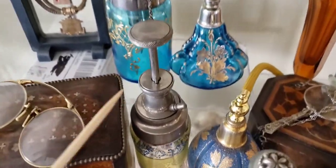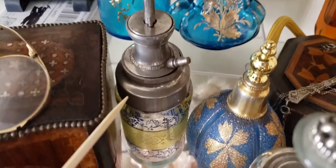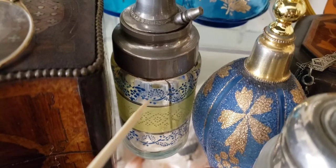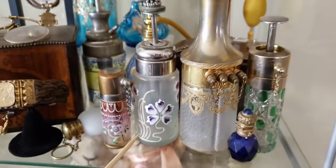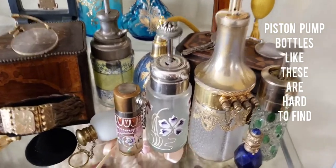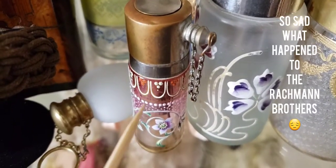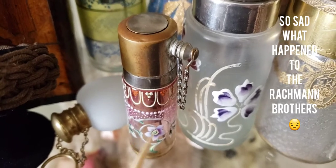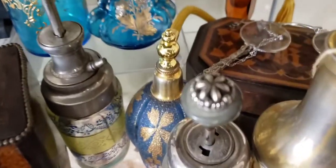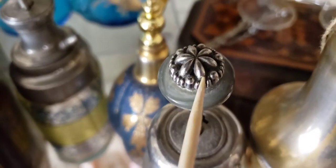Another piston pump atomizer bottle — I believe this one is French, really pretty with hand painting. Over here we have some more piston pump bottles. This one again was made by Gebrüder Rockmann, probably about 1906 to 1910. Look at the beautiful workmanship on the top — this one is probably older, with beautiful hand painting.